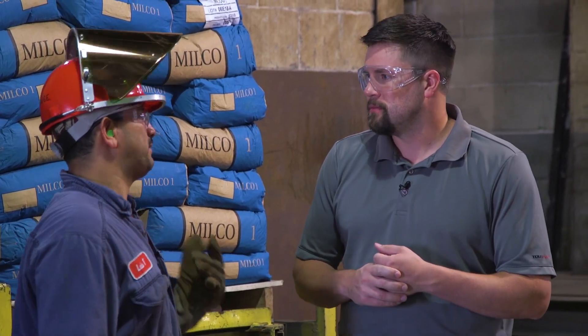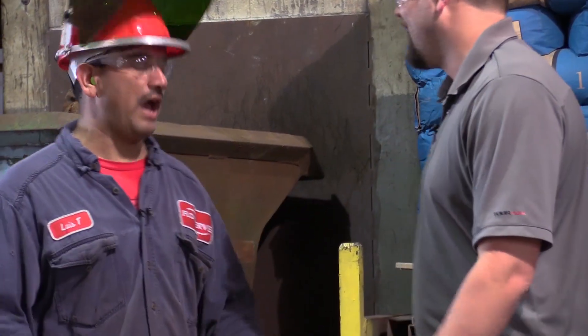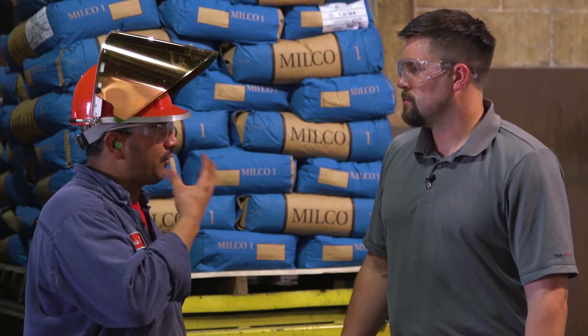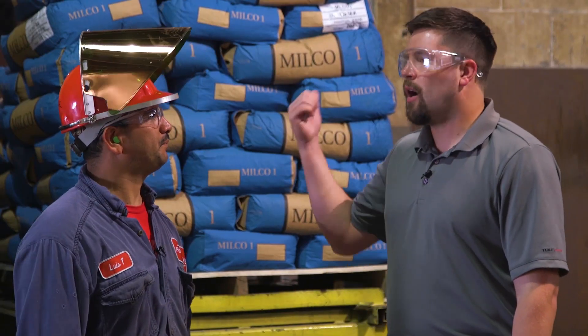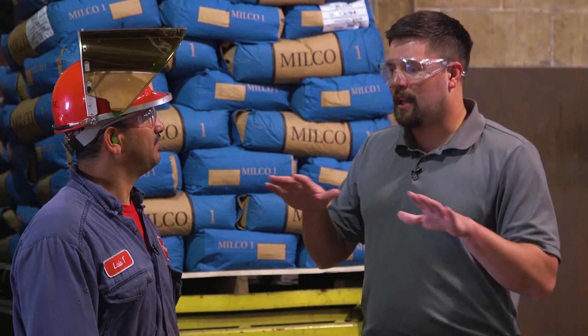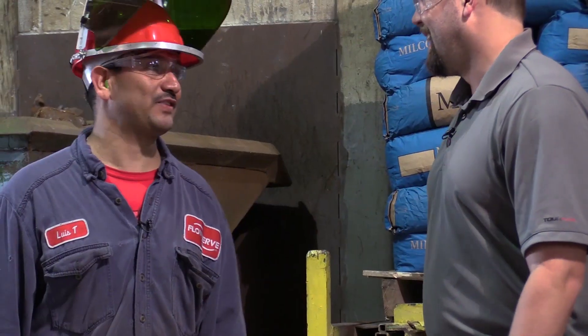The foundry is the place where we make iron. What kind of protective equipment do you guys need? I have my clothes that are fire protection and my helmet and respirator protection too. So how hot does it get back there? I have to heat it at 2,850 degrees. So you're basically like working over the sun back there. Basically. I bet it gets a little sweaty. A lot of sweaty.